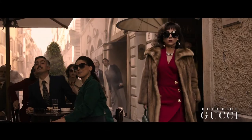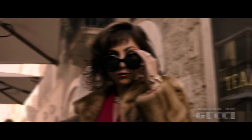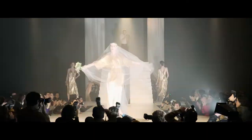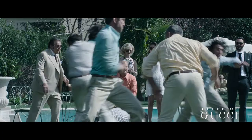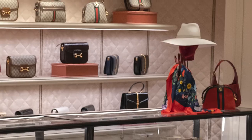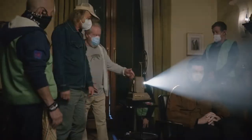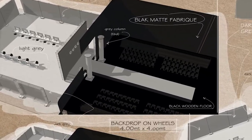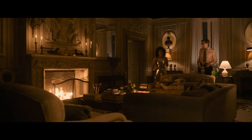Welcome to Inside the Set with Set Decor. Inside the Set is a series that focuses on the design and decor of stories that excite us and ignite our imaginations, where we get to discuss the collaborations between production designers and set decorators and hear first-hand accounts of how these works of art came to be — from their inception, ideas on a page, to completion, where we sit in the dark and experience them collectively.